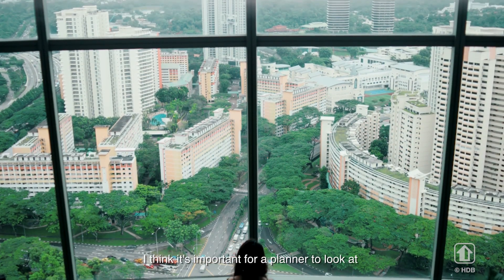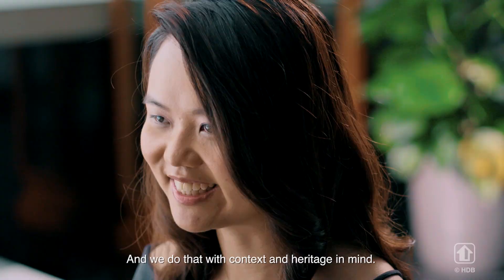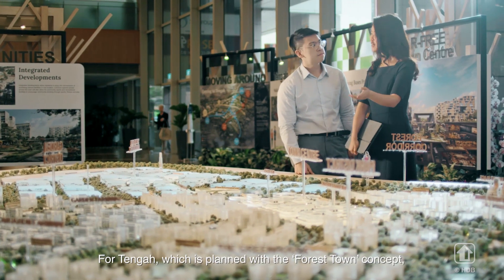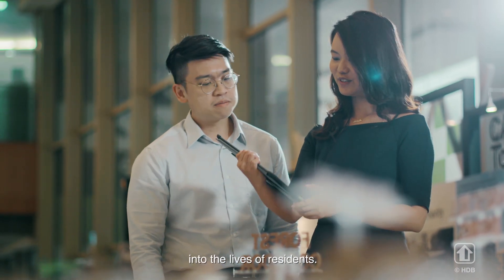It's important for a planner to look at today's demands and also tomorrow's needs, and we do that with context and heritage in mind. For Tengah, which is planned with the forest town concept, we aim to bring greenery and sustainability into the lives of residents.